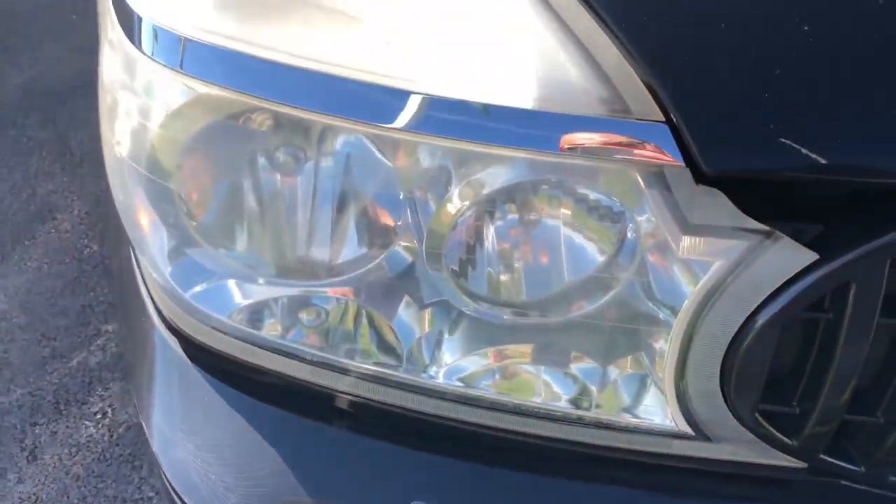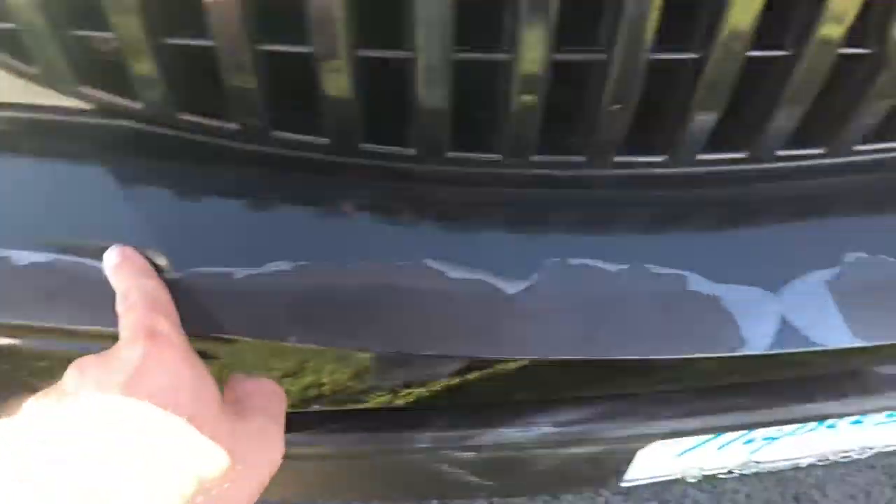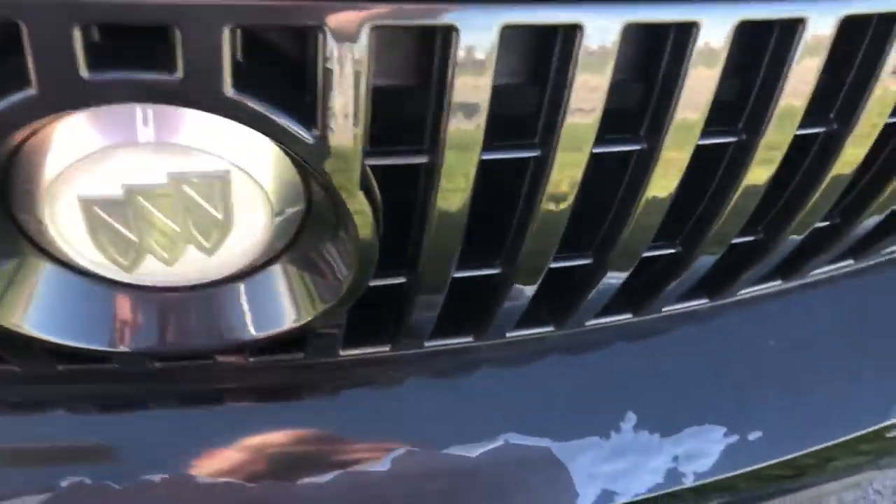These are fogged up, but these are your turn signals. You do have your projector headlamps, but you do have your turn lamp. There are fog lamps. The clear coat is peeling, obviously, on this one — pretty bad.